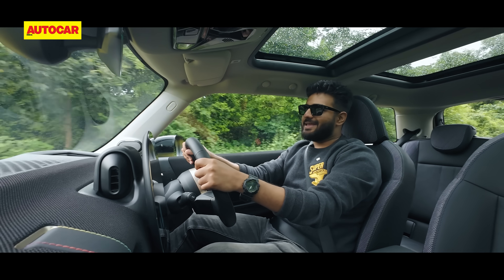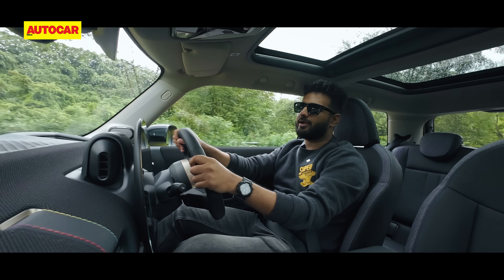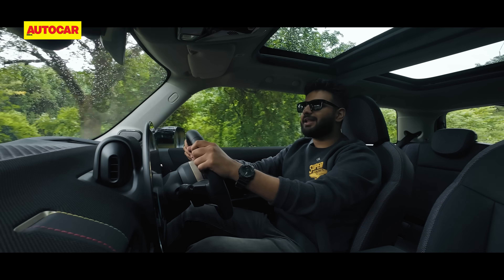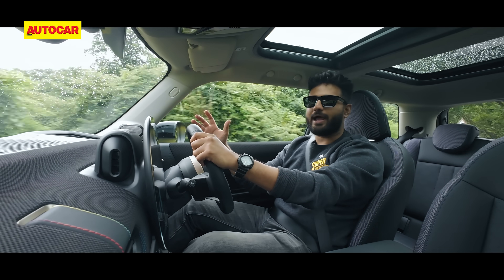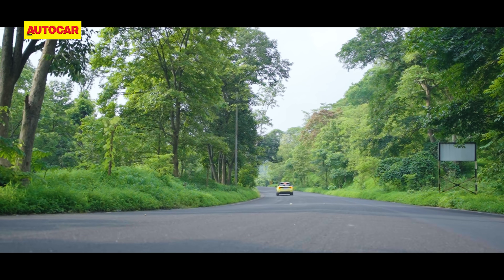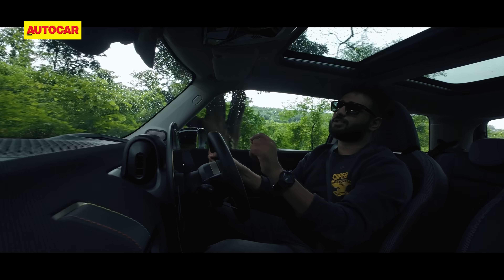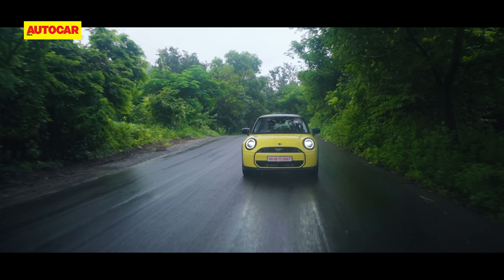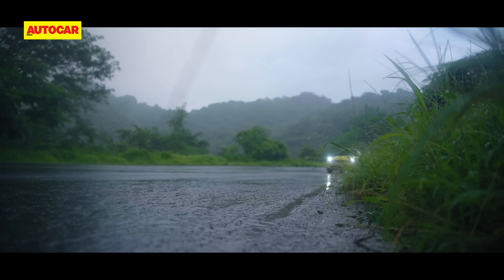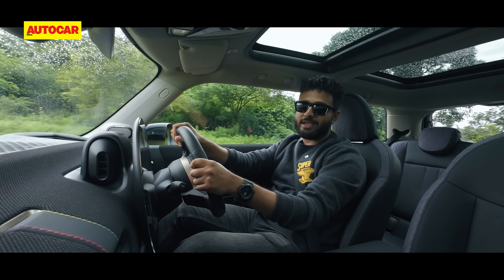Every time a Mini Cooper is launched in India, it is always a bit special because it's an SUV-driven market — coupe SUVs, pseudo-SUVs, crossovers. To have a nice, compact hot hatch, it's always refreshing. But this one is a bit more special and bittersweet as well, because this is going to be the last generation of the Mini Cooper to come with an internal combustion engine. The next generation onwards, it's all electric. So we really have to savour this one.